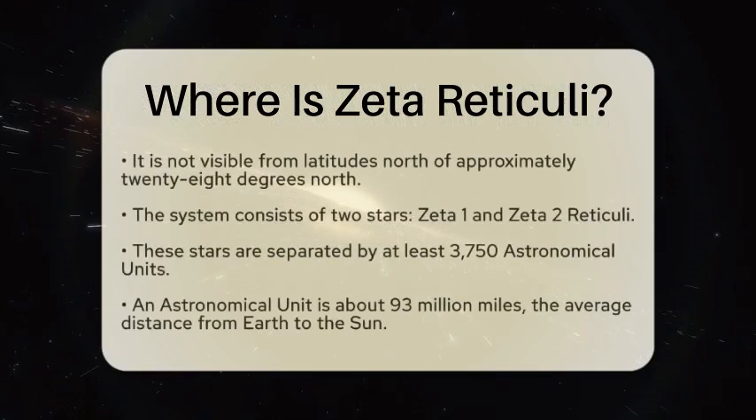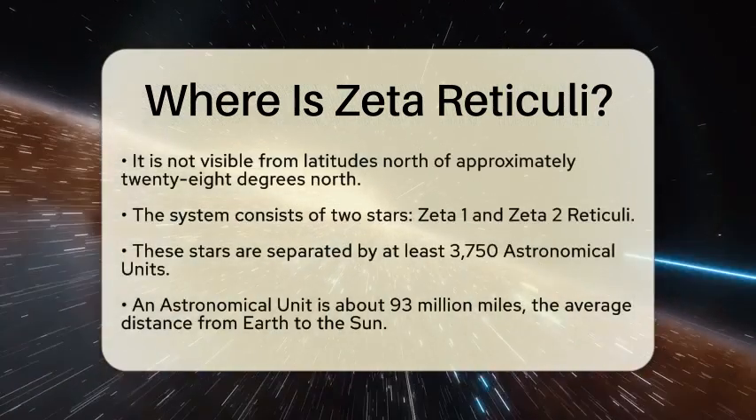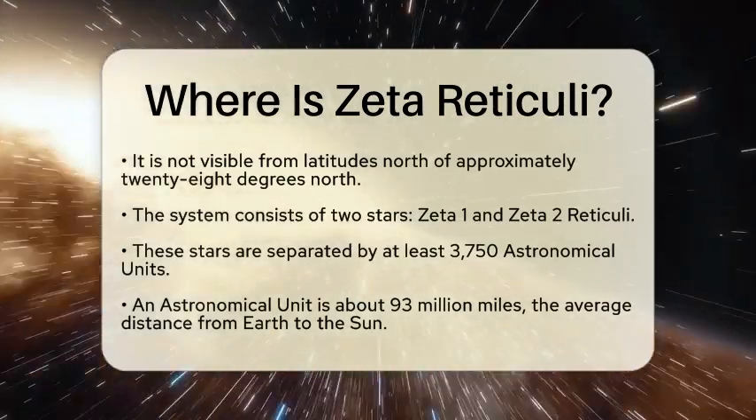To spot Zeta Reticuli, you will need to be in the southern hemisphere. It is not visible from latitudes north of approximately 28 degrees north.